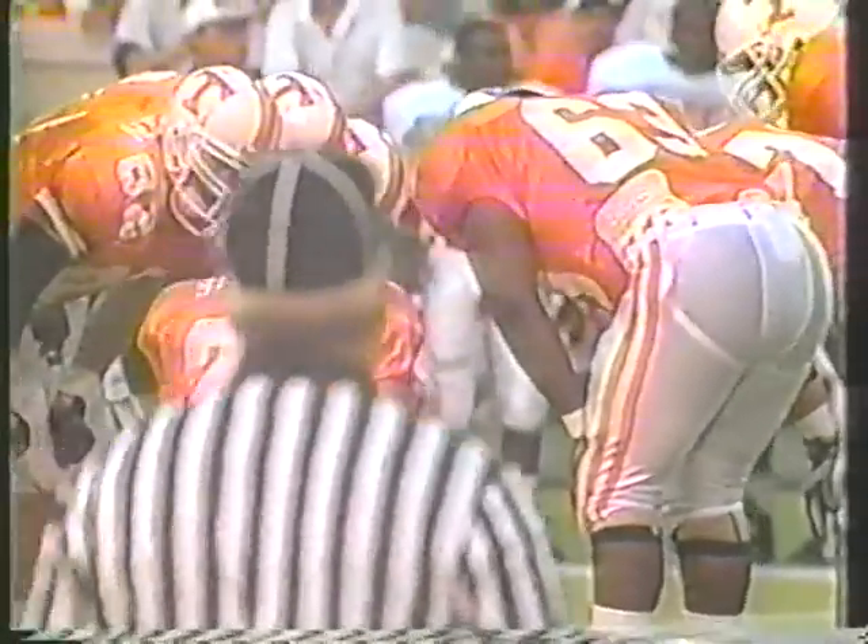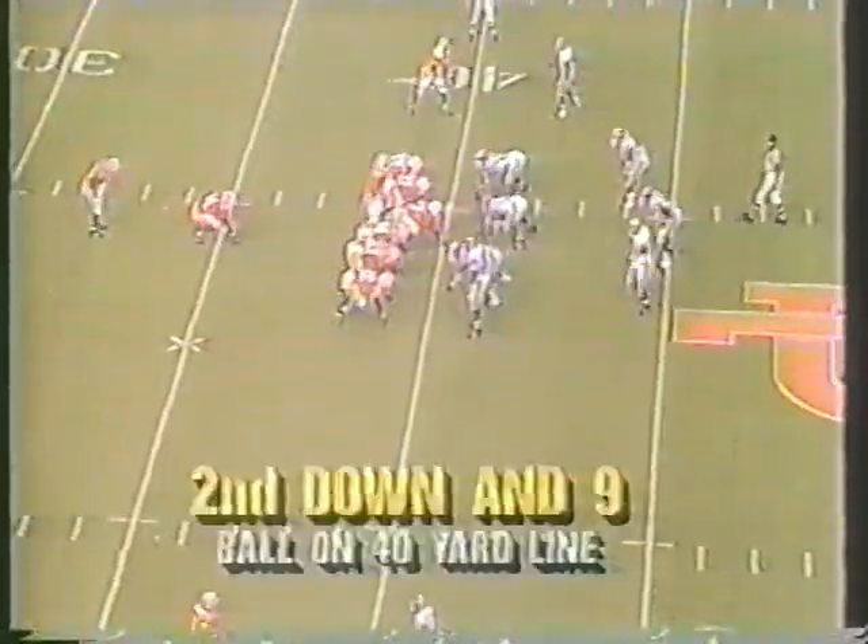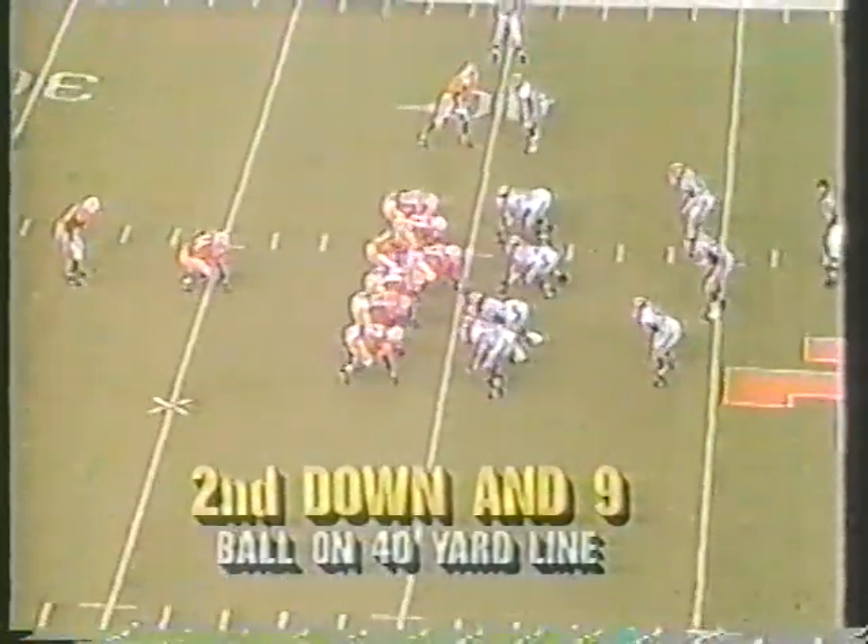The first two plays they've given Heath a different look. The first time they lined up in man coverage and came after them; the last play they were in a cover-two situation. I think what they're trying to do on defense is maybe confuse a young quarterback who hasn't had enough snaps under his belt to experience.